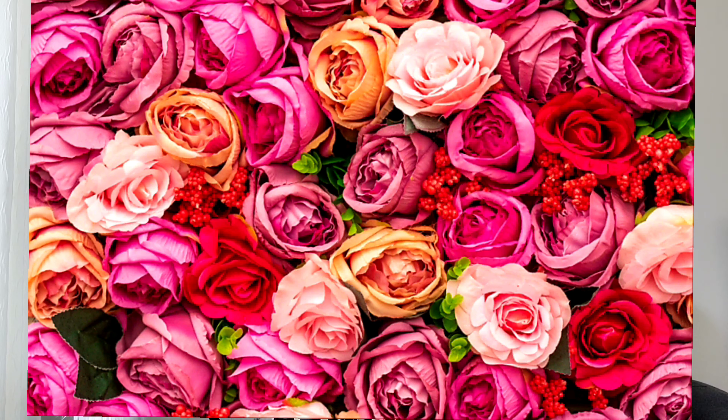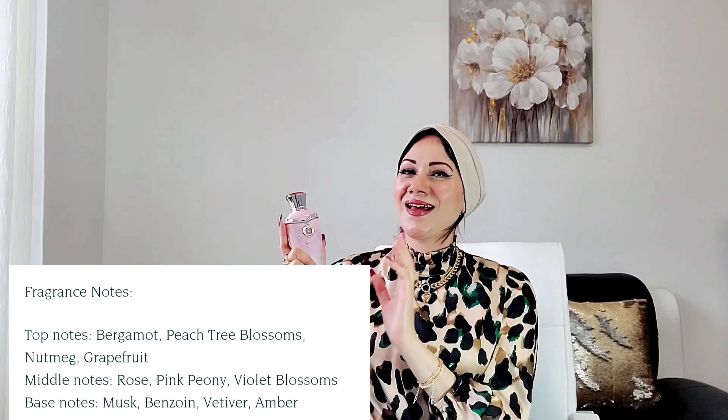This fragrance is all about tart roses — imagine dark red roses — and pink peonies, so it smells very floral and rosy. It also has some tartness from bergamot and grapefruit. This fragrance really reminds me of Delina and Delina Exclusive mixed together. If those two had a baby, it would be this fragrance — maybe 70% Delina and 30% Exclusive.